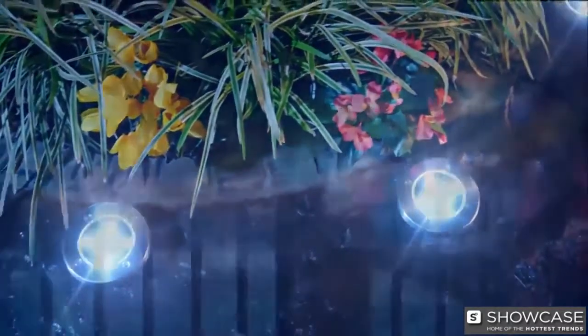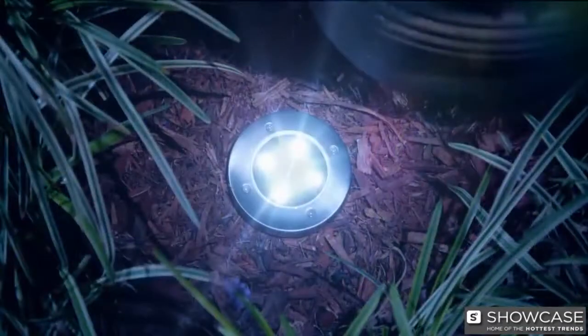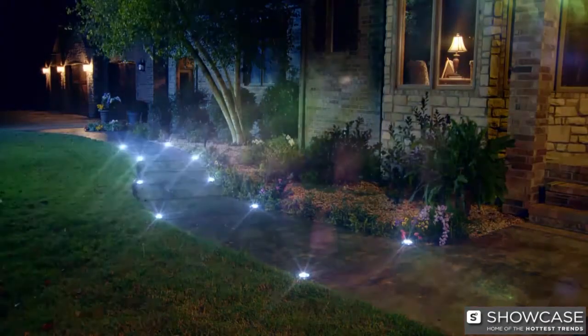Add disc lights to accent your garden, or to add ambiance by the back deck or beside the pool. Place one for a specialized accent light, or an entire group for amazing landscape lighting.